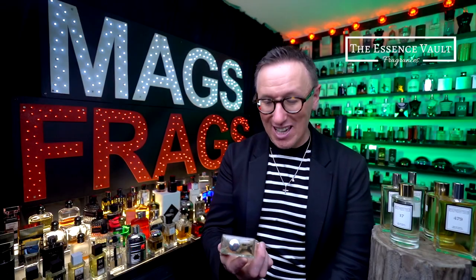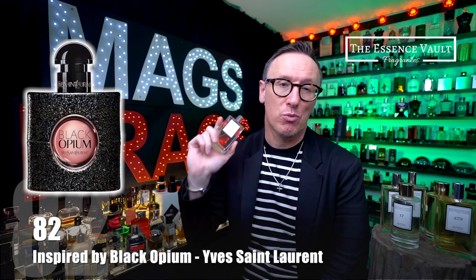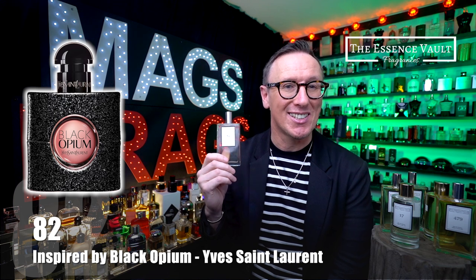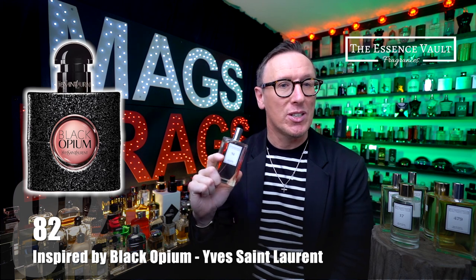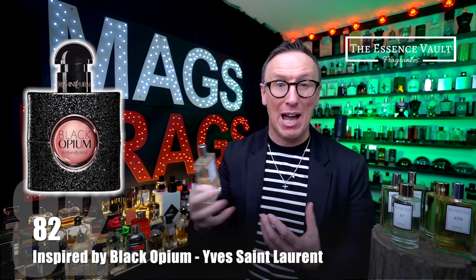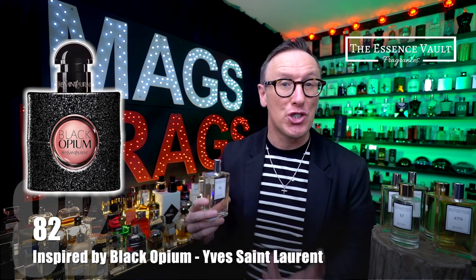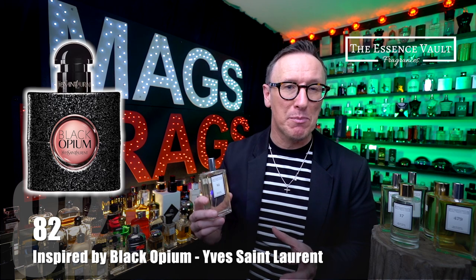Essence Vault code number 82 is inspired by Black Opium from the house of Yves Saint Laurent. The top notes are pear, orange blossom and pink pepper. In the heart we've got jasmine and coffee, and the base notes are cedar, patchouli and vanilla. This is a stunning coffee and vanilla scent — a rich, warm and seductive smelling perfume. From the initial spray I'd be happy to wear it myself because the coffee note is absolutely wonderful, but as it dries down it becomes much more feminine with florals in the heart including jasmine and orange blossom, while vanilla, patchouli and cedar provide the depth and staying power from the base.